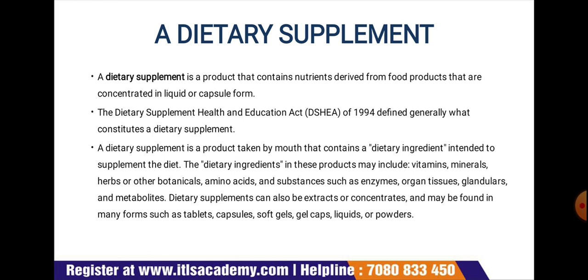Consumer acceptance is determined by factors like primary health concern, consumer familiarity with functional food concepts and functional ingredients, the nature of the product, and the manner of health effect communication. This is why nutraceuticals and functional foods are quite common in today's generation.